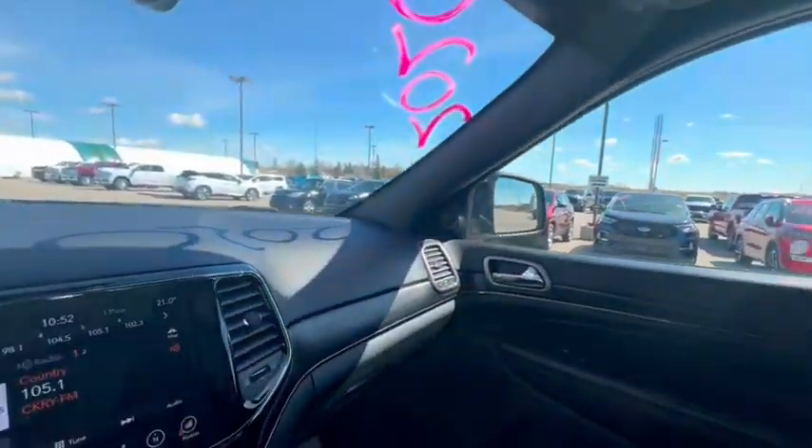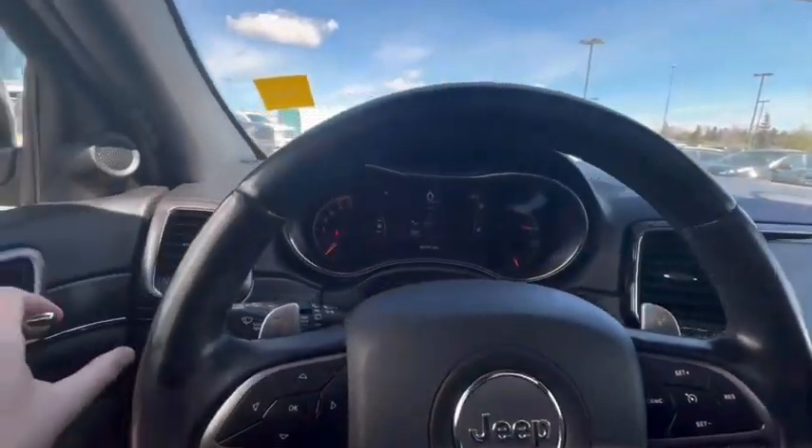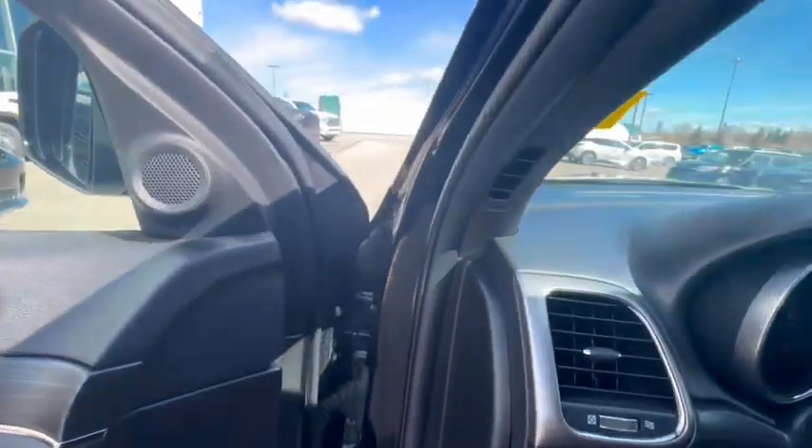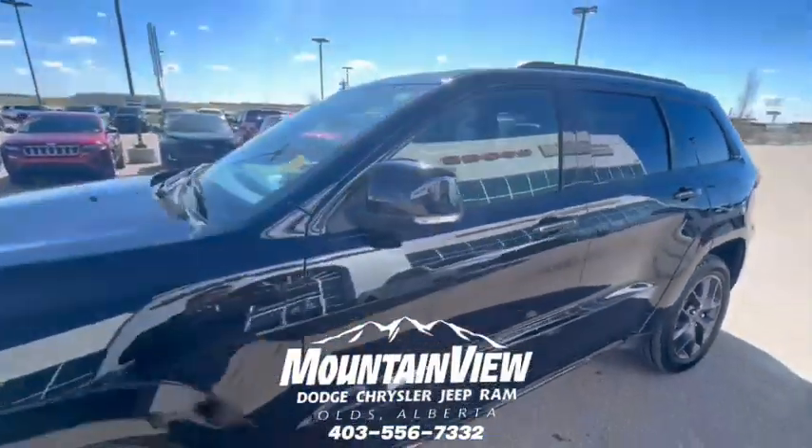Let us know in the comments section what you guys think about this gorgeous Jeep Grand Cherokee Limited X. Again, with the V8, it is absolutely spectacular.